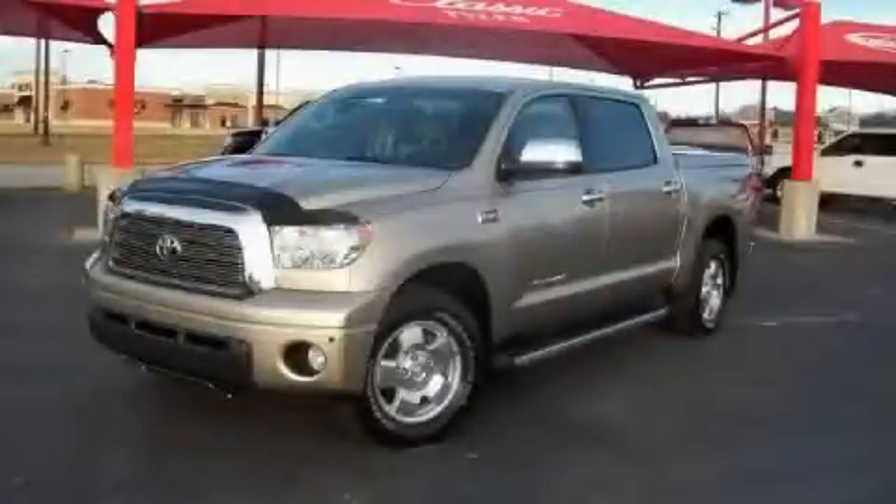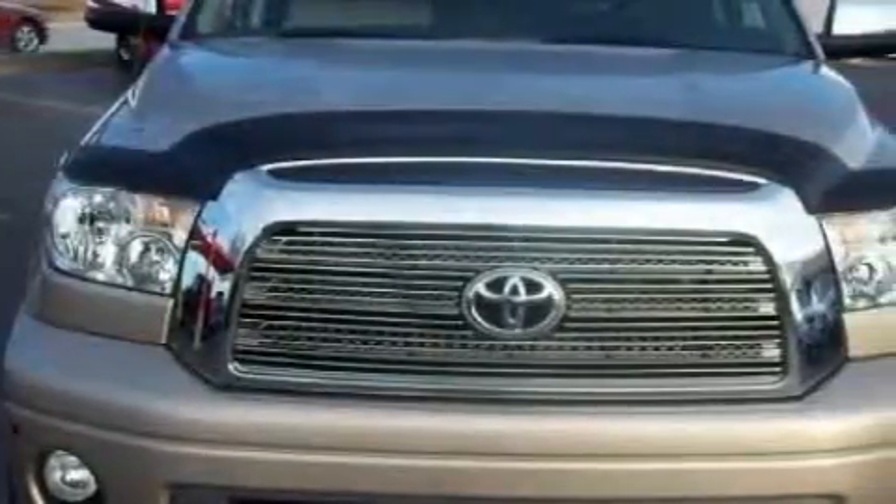Another fine vehicle offered by Classic Toyota. This is a certified pre-owned 2008 Toyota Tundra. Whether hauling, commuting, or towing, this truck is the right one for you.